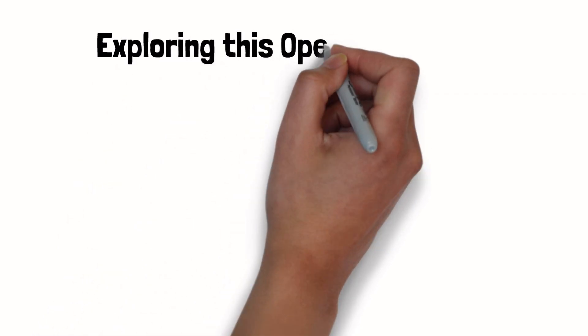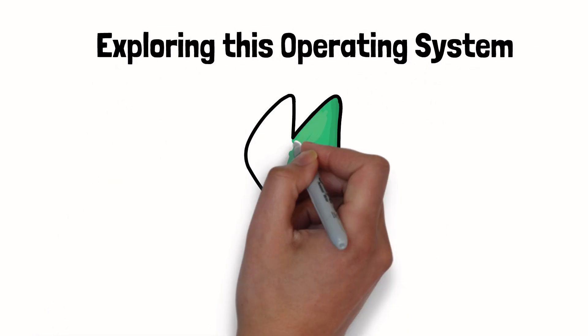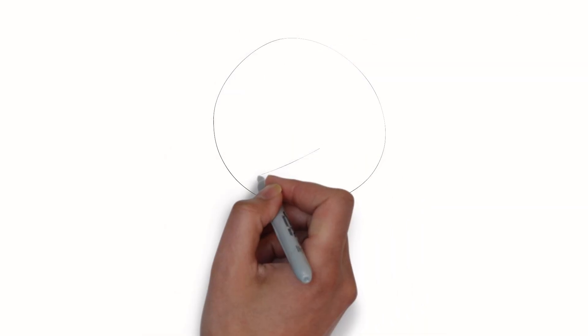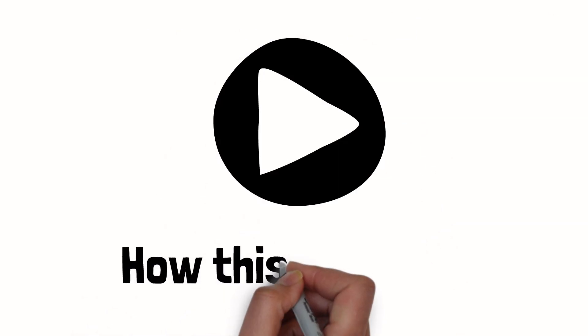Exploring this operating system will surely bring you back to the past, exactly 20 years ago. Here is a sample video of how it looks running this operating system.